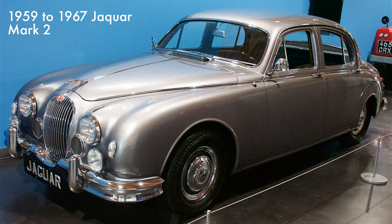This mid-sized luxury vehicle was built from 1959 to 1967. It was a fast and capable sedan in line with Jaguar's 1950s advertising slogan: Grace, Space, Pace. It came with a 2.5-liter V8 engine.